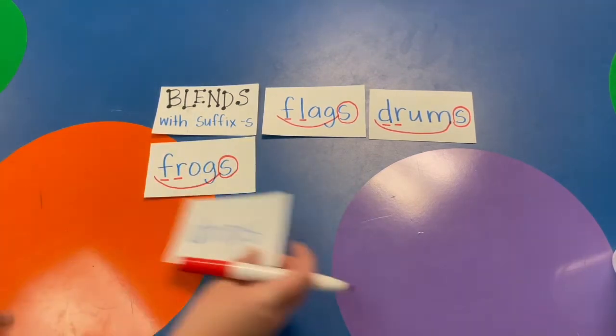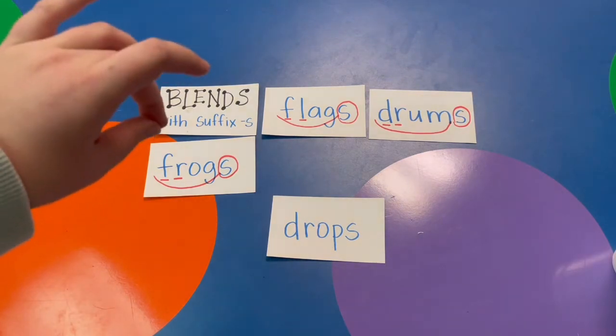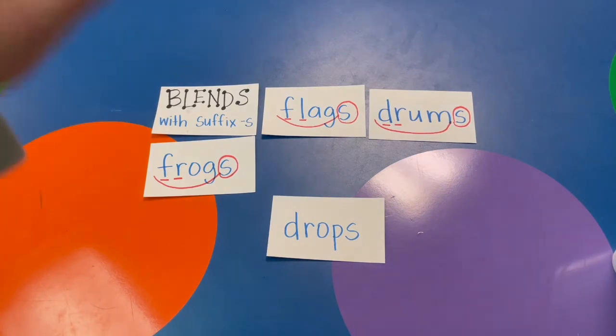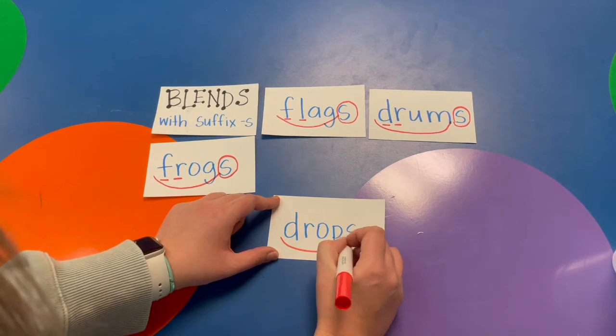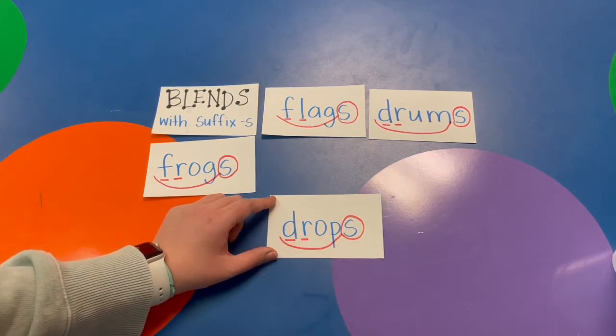Try this one. D-R-O-P, drop. The whole word is DROPS. Scoop the base word, circle the suffix S. DR is our blend.